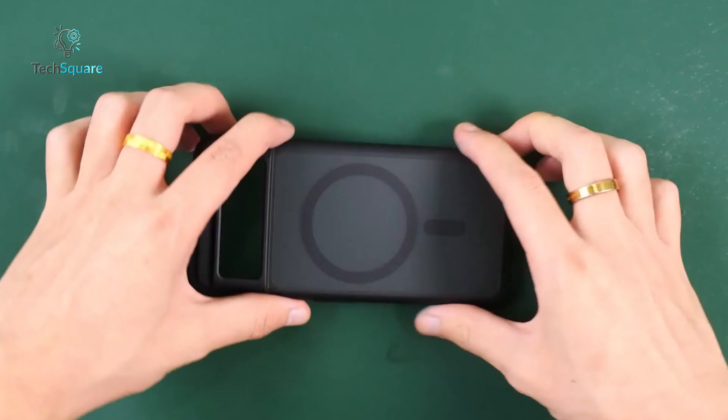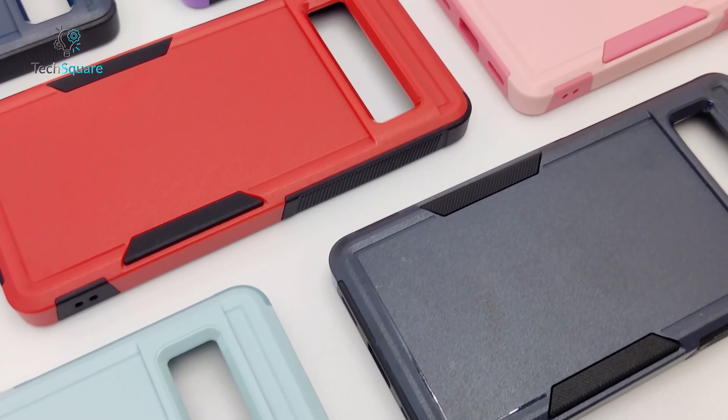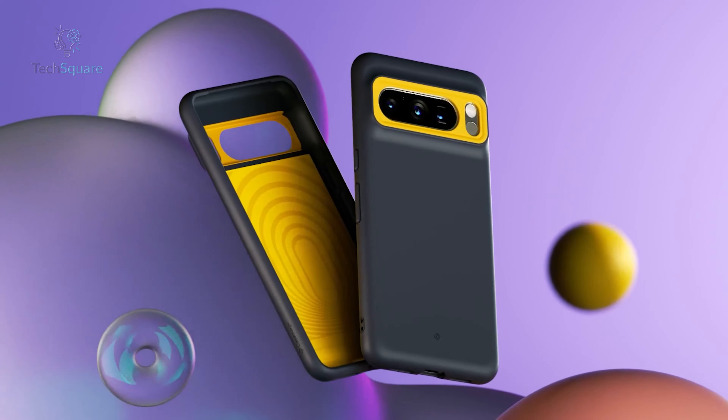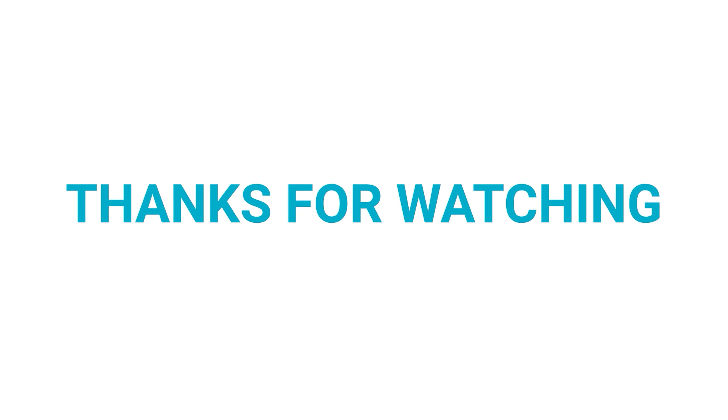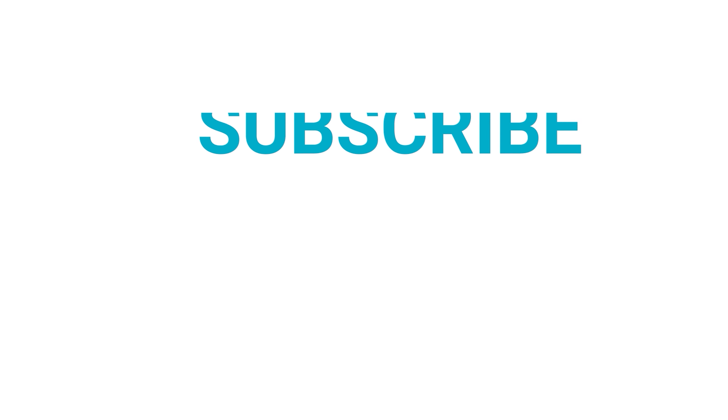So that was our list of the top 10 protective cases for the Google Pixel 8 that you should definitely check out. Which one would you go for? Do let us know — we'd love to hear from you. Thanks for watching. Like, comment, and share it with your friends if you found this video helpful, and don't forget to subscribe to our channel if you want more videos like this on your feed.